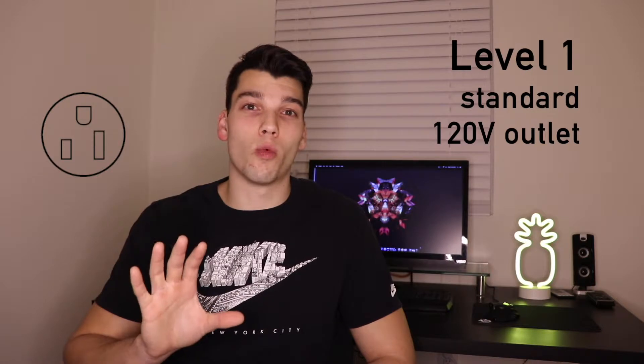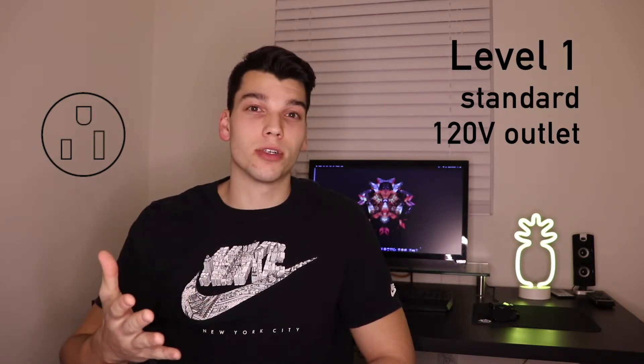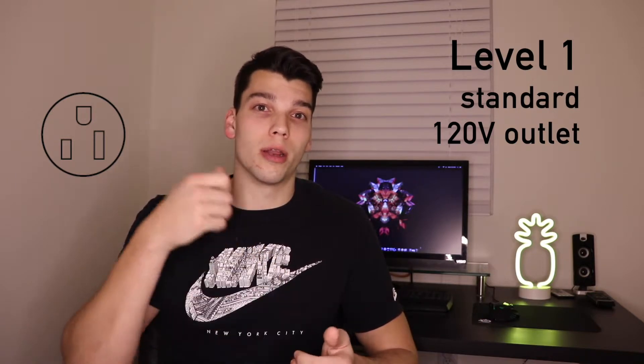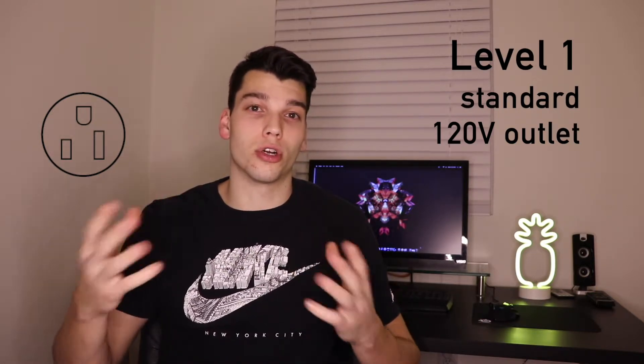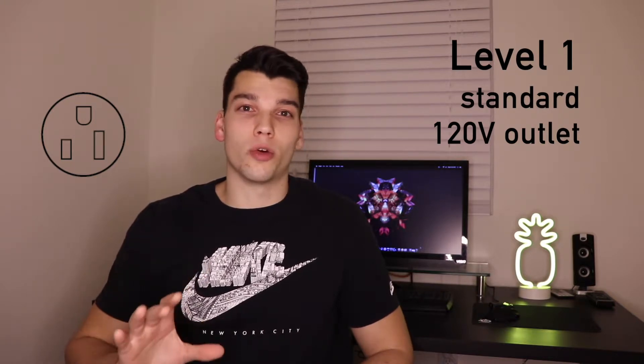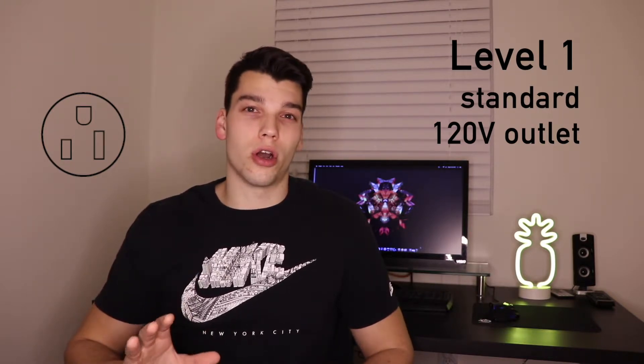With those three levels, there are a lot of different connectors you can use to interface with EV charging stations. With level one, you usually have an adapter in your car that takes the plug going into the car and puts it into a normal outlet. But as mentioned, that is not the ideal way to do it and it's not going to charge your car very fast.